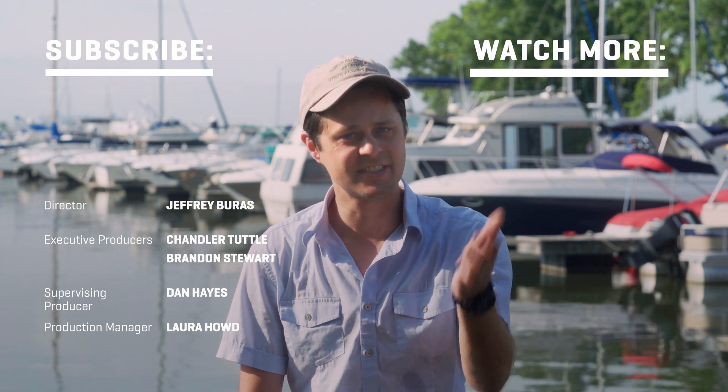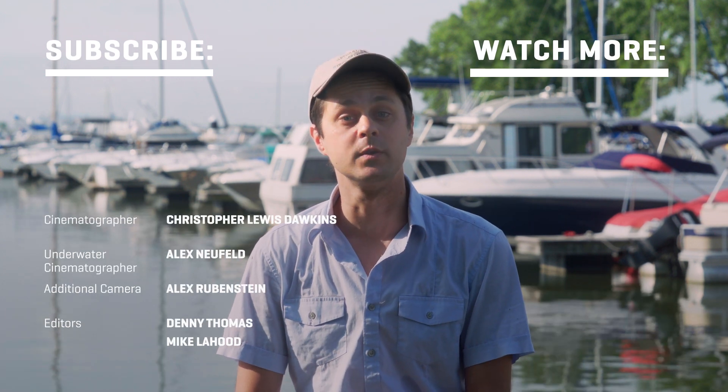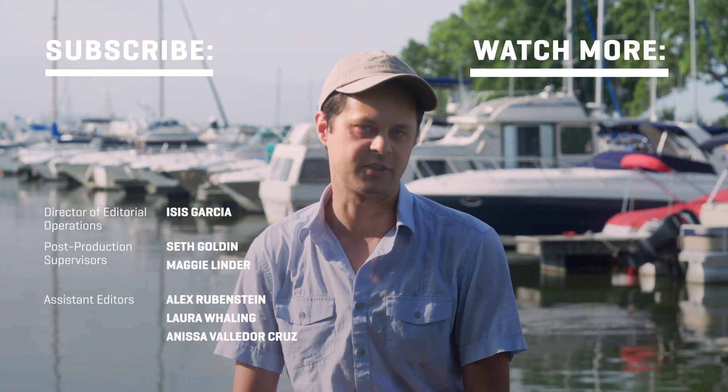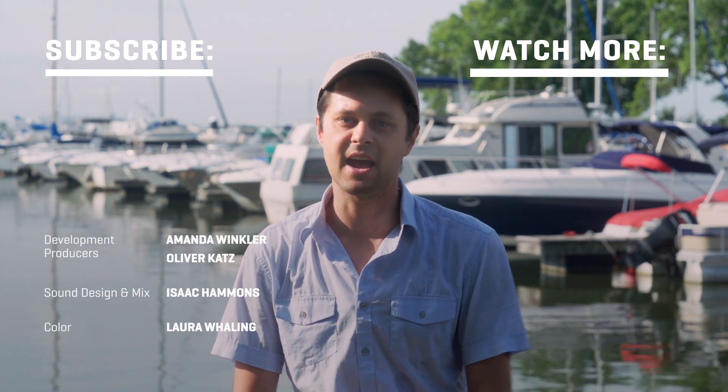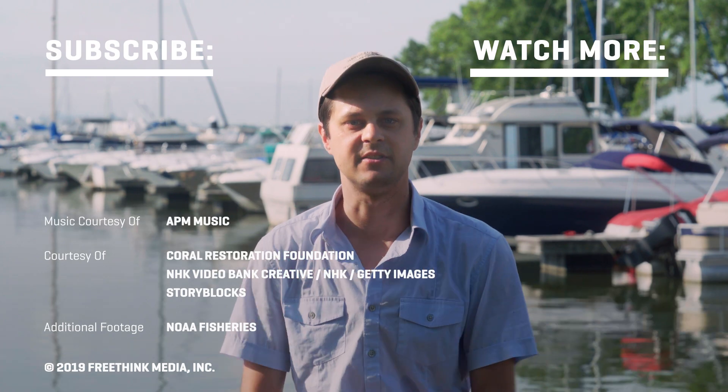Thanks for watching. In this series by Freethink, we're looking at some of the boldest ideas for dealing with the changing climate. We've got more videos coming up soon — hit subscribe now and you'll get to see those as soon as they're released.